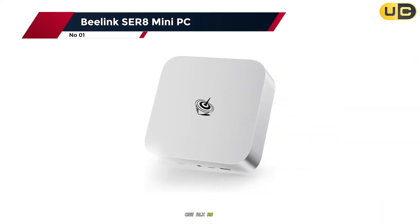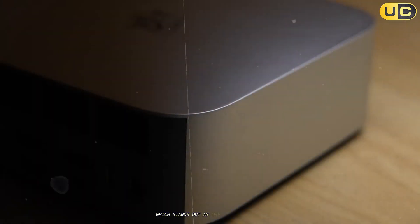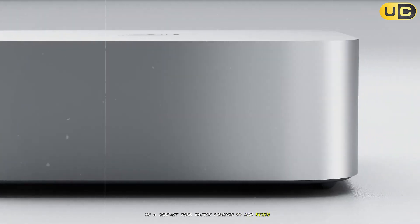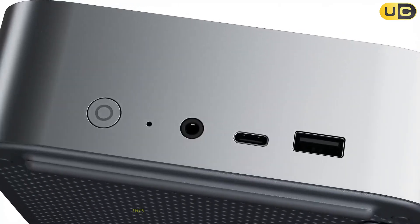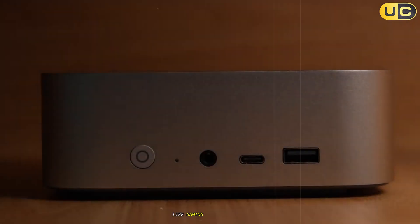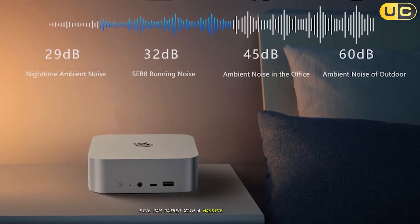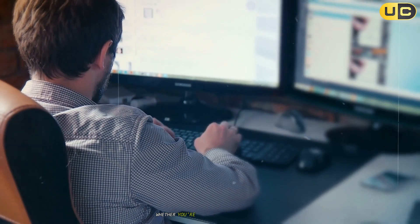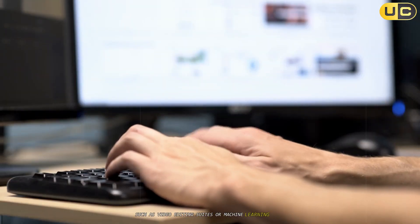Number 1: Beelink SER8 Mini PC. Finally, at number 1 is the Beelink SER8 Mini PC, which stands out as the ultimate choice for those seeking top-tier performance in a compact form factor. Powered by AMD Ryzen 7 8845HS with integrated Radeon Graphics 780M GPU, this mini PC delivers exceptional speed and multitasking capabilities across demanding applications like gaming or AI workloads. With an impressive 32GB DDR5 RAM paired with a massive 1TB NVMe SSD, the SER8 ensures seamless operation whether you're handling large datasets or running resource-intensive software such as video editing suites or machine learning tools.